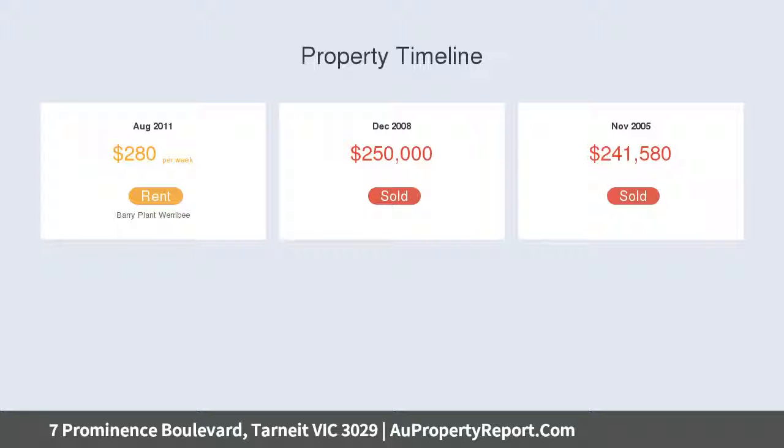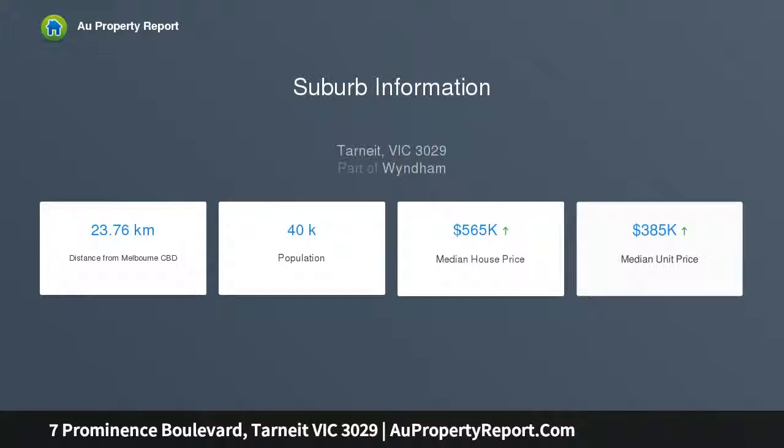The kitchen boasts stainless steel appliances, walk-in pantry, stone benches, glass splashback, and ample storage space.